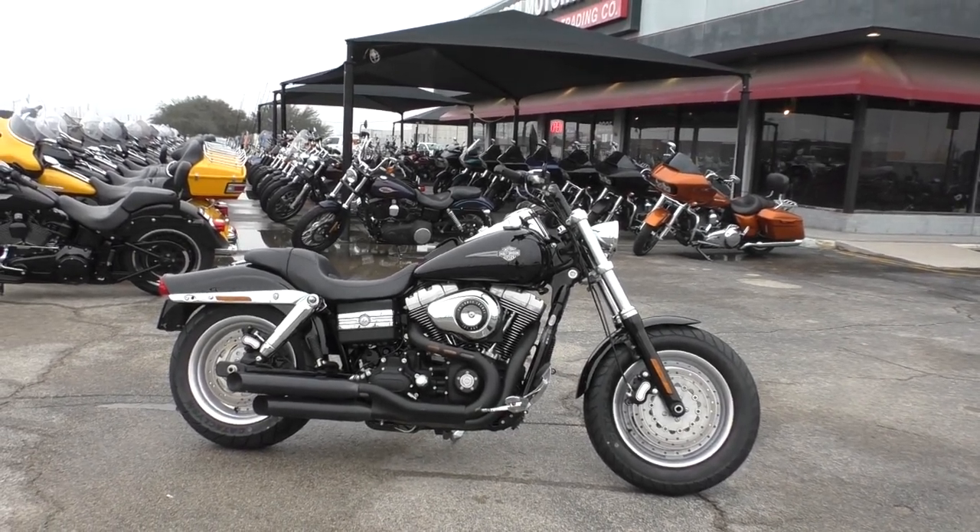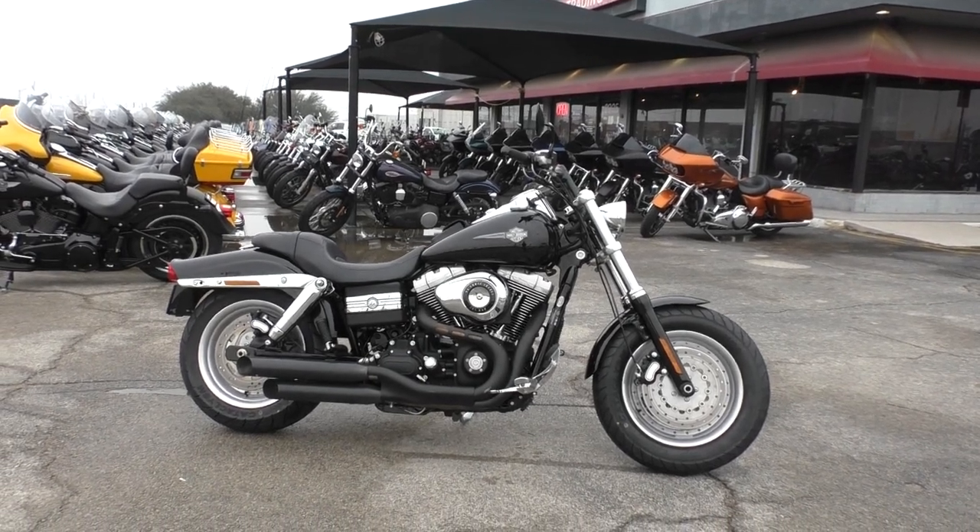This is Nick with American Motorcycle Trading Company in Arlington, Texas — the freedom to choose.